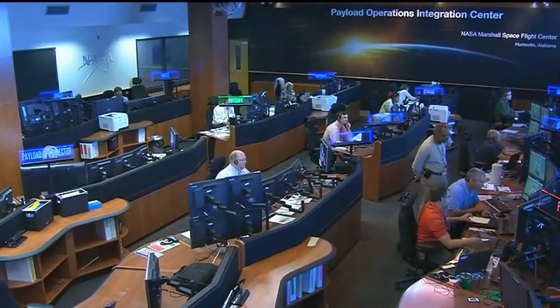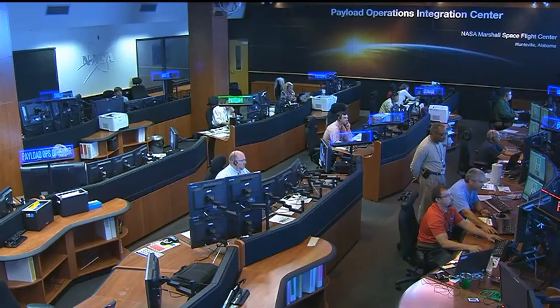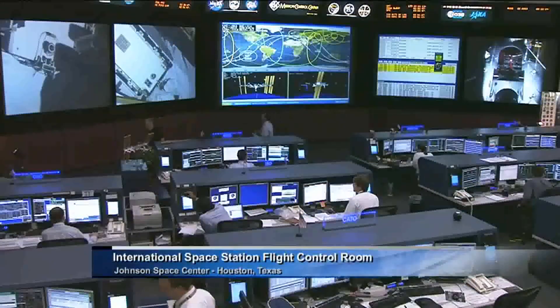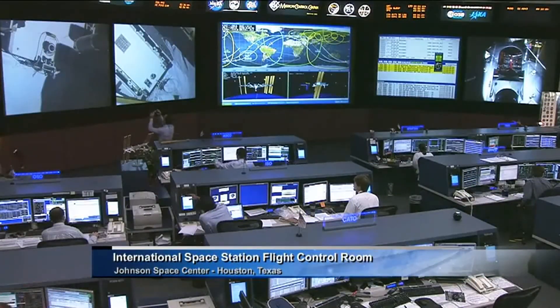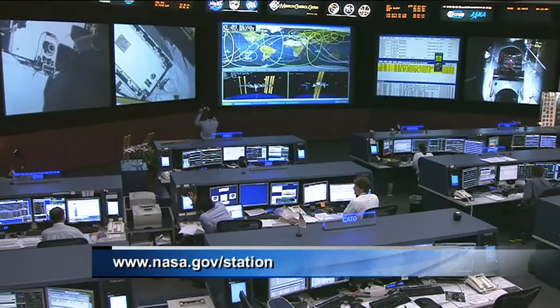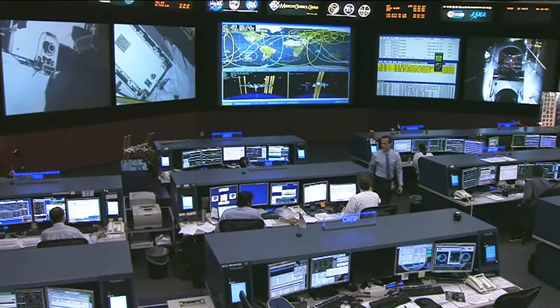That'll do it for us from the Marshall Space Flight Center Payload Operations Integration Center. Now back to you, Josh, at Mission Control in Houston. Thank you, Lori. If you'd like to learn more about all the various facilities that help make up the International Space Station team, including Mission Control in Houston, log on to the NASA website at www.nasa.gov/station. You can take a tour of our facility here in Houston, and also the different international partner facilities around the world, including Moscow, Japan, Europe, and Canada.